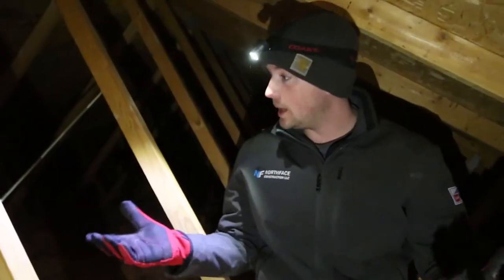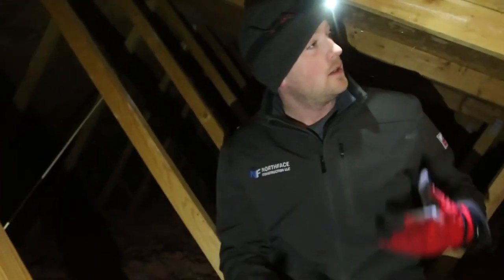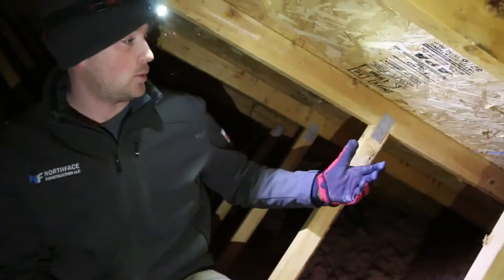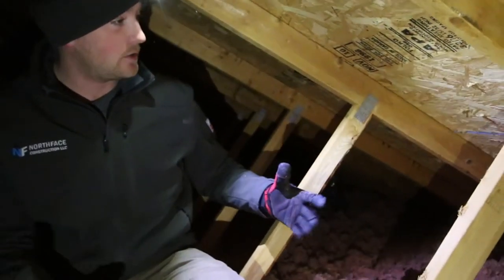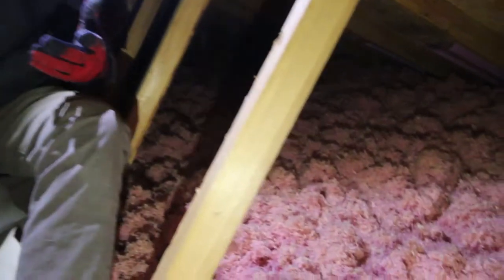Now that we're up in this attic, we're able to assess and see what's going on. This attic is looking like it's performing well — the insulation looks good and we're not having any leaks. A roof or insulation leak is the main reason why you would have frost in your attic.